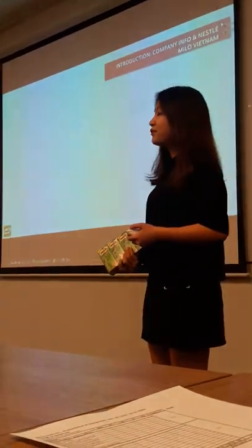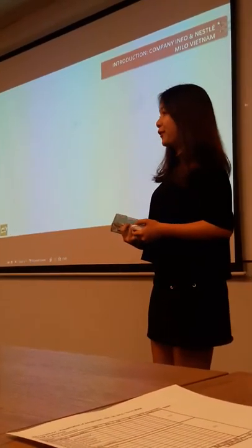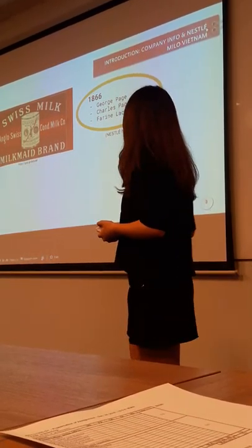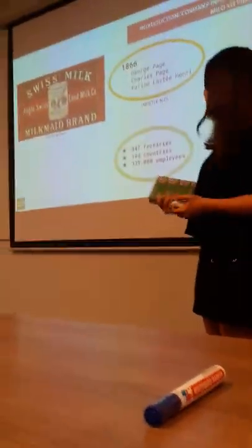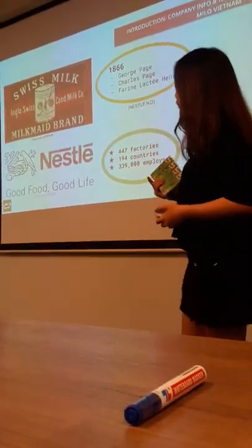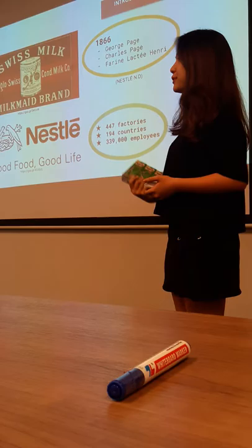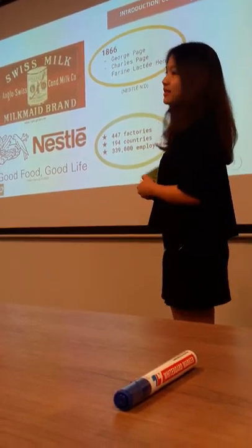Let's move on to the introduction for the company and also for the product. Nestlé is a Swiss company established in 1966. It is one of the largest food companies in the world. 'Good, good, good' is the company's slogan, with the targeting to become a nutrition, health and wellness company.